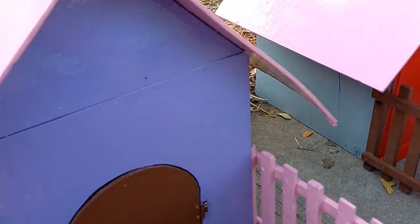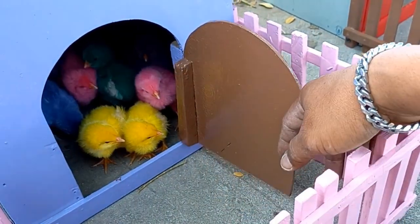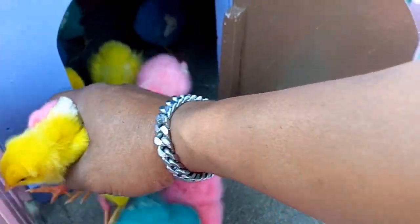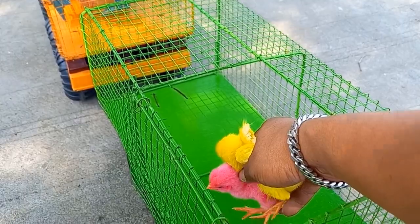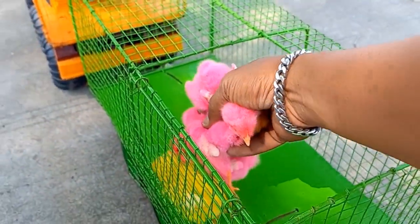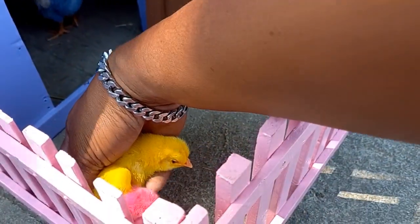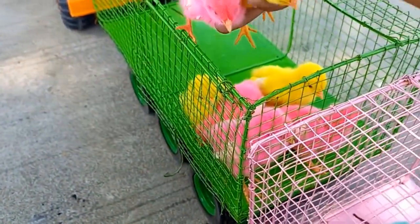Sekarang rumah warna ungu. Sekarang kakak naikkan ke dalam truk ya ayamnya. Tangkap-tangkap lagi ayam warna-warninya teman-teman. Wadidaw, mantul. Masih ada lagi warna merah sama kuning. Kumpulin ke dalam truk.